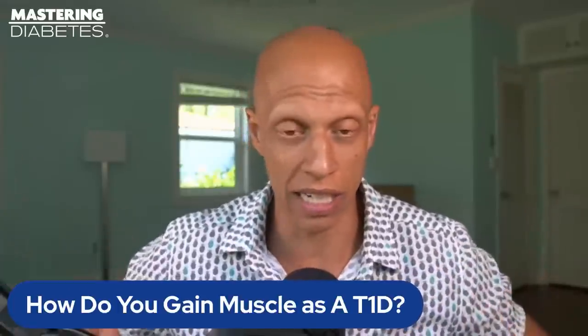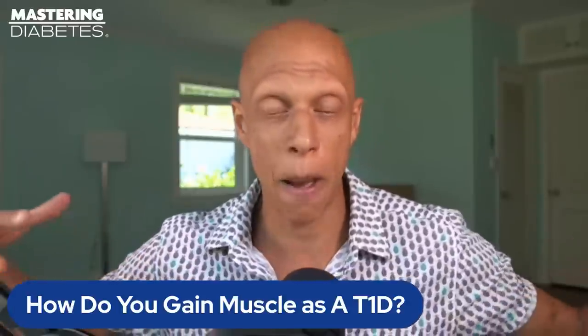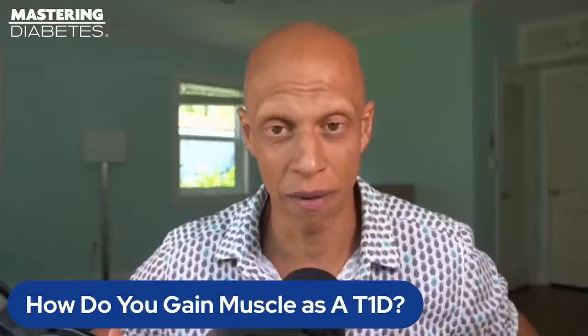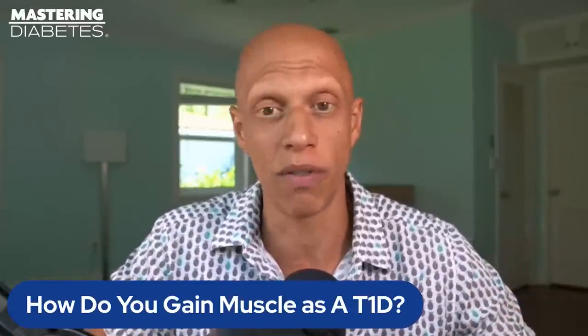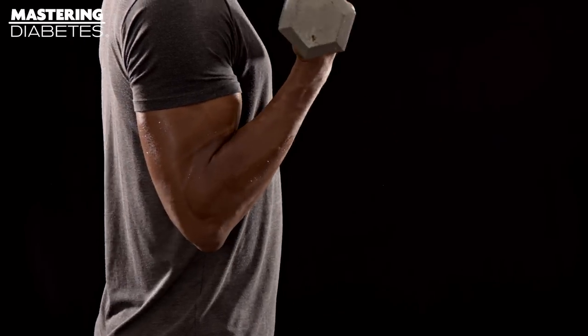If I were to theoretically eat a diet very high in protein and just continue eating that diet, I would not gain muscle mass. The reason is because muscle mass is a reaction to a physiological state known as hypertrophy. So effectively, if you want to gain muscle — whether living with type 1 diabetes or not — you have to induce muscular hypertrophy.